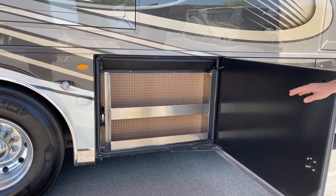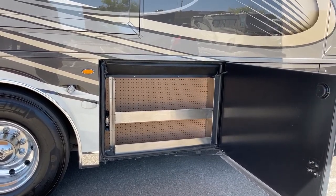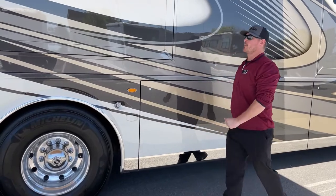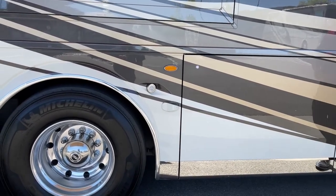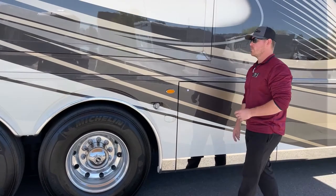Back behind that is your 105-gallon fresh water tank. All of our water bays are going to be heated on this coach. Since we're standing right here, let's talk about something new for 2023: we have standard blind spot monitoring. There is a total of six sensors just like this all the way around the coach, and all it's going to do is illuminate a light on your mirror if there's someone in that blind spot where you wouldn't be able to see them.